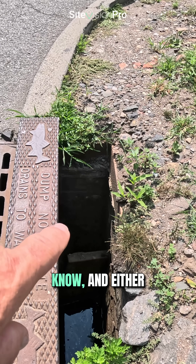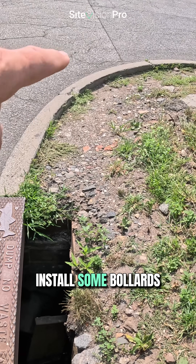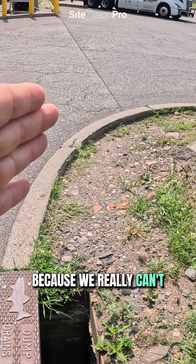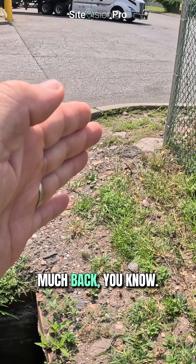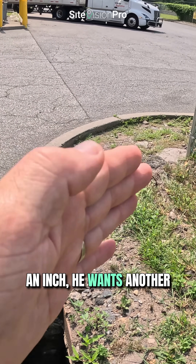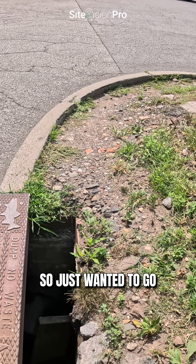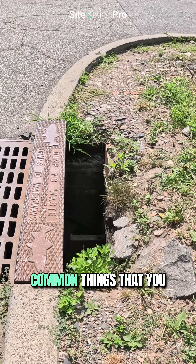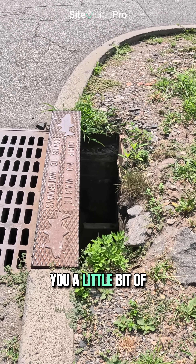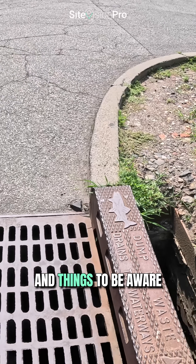We're going to need to get a new back plate system on this, and either install some bollards to keep them away from here, because we really can't push that curb back all that much. At the end of the day, you give a trucker an inch and he wants another inch. Just wanted to go through some common things you see in trucking facilities and hopefully give you a little bit of an idea on how to rectify them and what to be aware of.